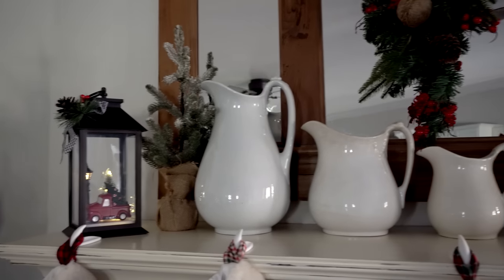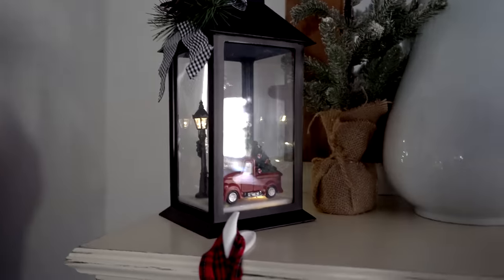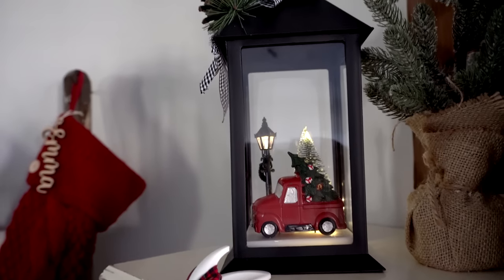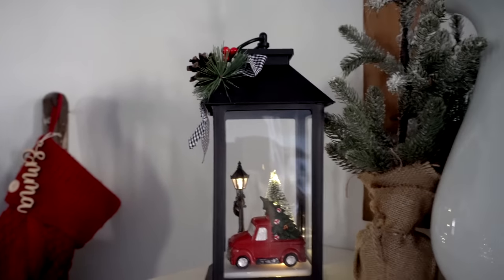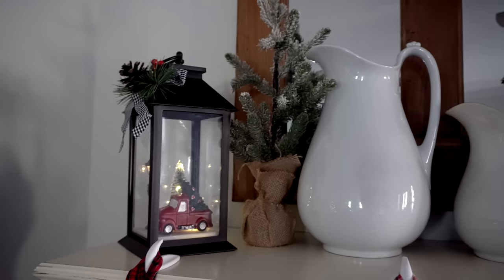I have some ironstone pictures that stay up there year-round and I just decorate around them. And this little thing is so cute — it's a little scene with a truck, a street light, and a Christmas tree, and it does light up. Usually I'll light that up at night. Then I have a little tree from Target there as well.